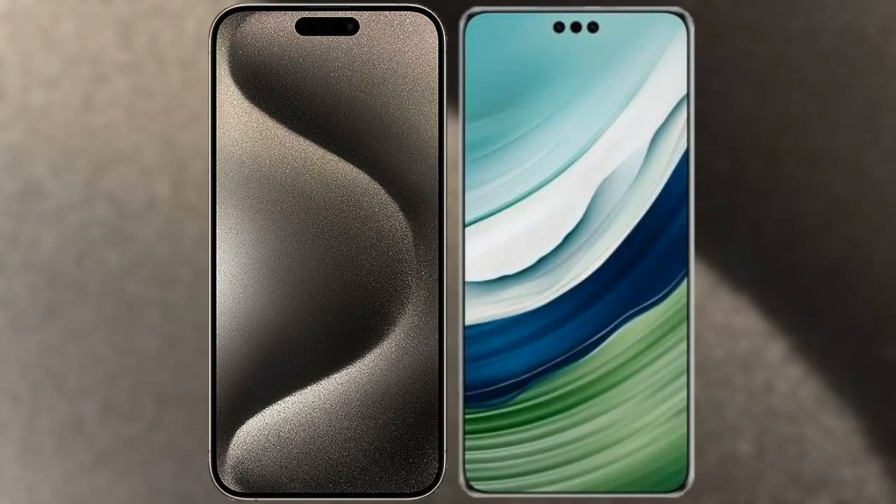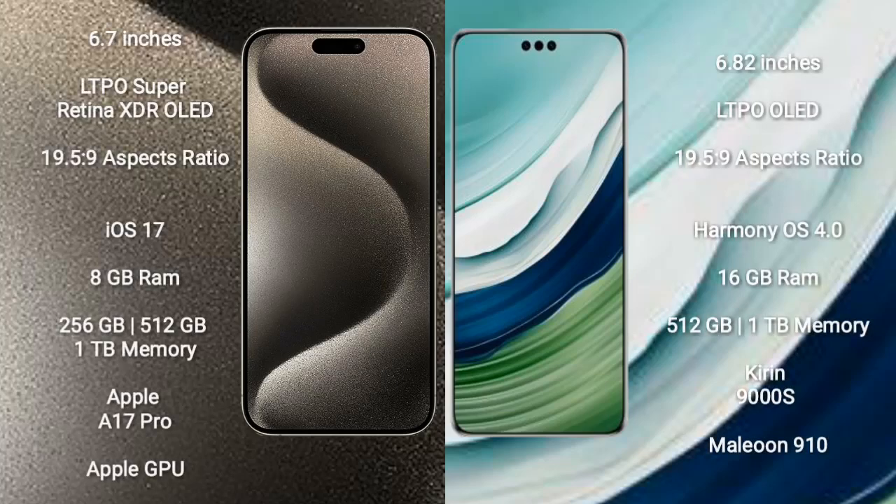I will compare the new iPhone 15 Pro Max with Huawei Mate 60 Pro Plus. iPhone 15 Pro Max comes with a 6.7-inch LTPO Super Retina XDR OLED display and aspect ratio 19.5:9. Huawei Mate 60 Pro Plus comes with a 6.82-inch LTPO OLED display and aspect ratio 19.5:9.